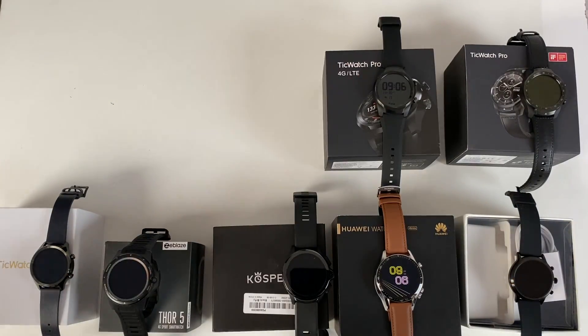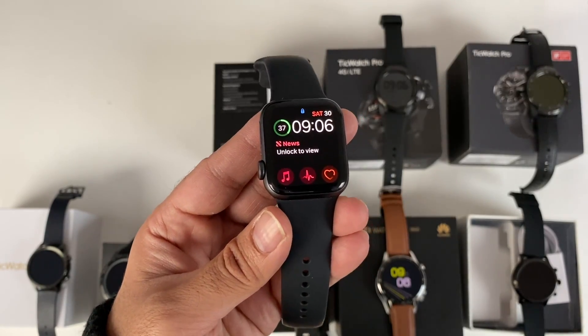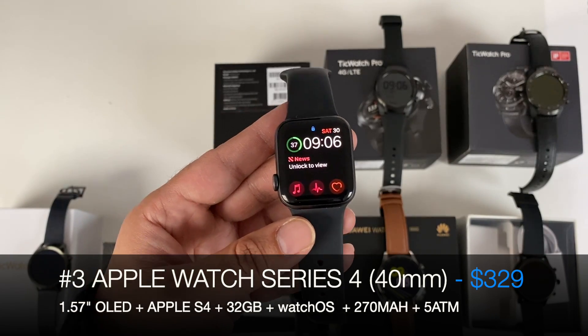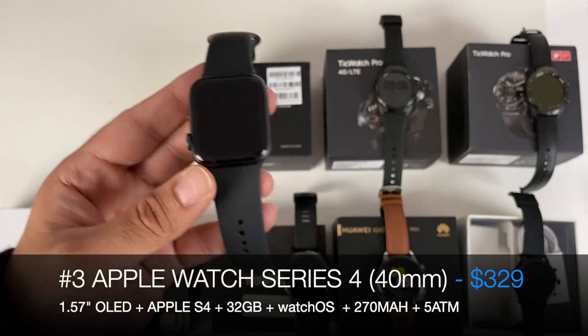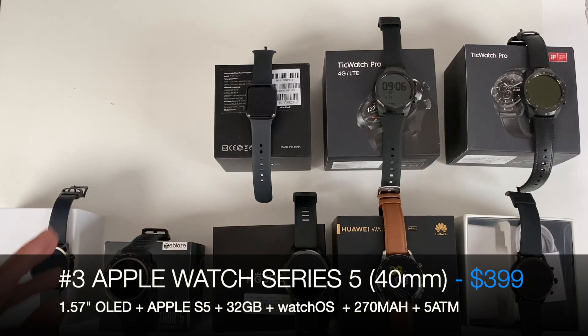At number 3 we have the Apple Watch Series 5 or Series 4. This is my number 3 best overall smartwatch you can buy. If you've got an iPhone, you don't really have a choice — you have to go for the Apple Watch to take advantage of all the iPhone features. It's still a very good watch and a great all-rounder, available in two sizes: 40mm or 44mm. That is my number 3.